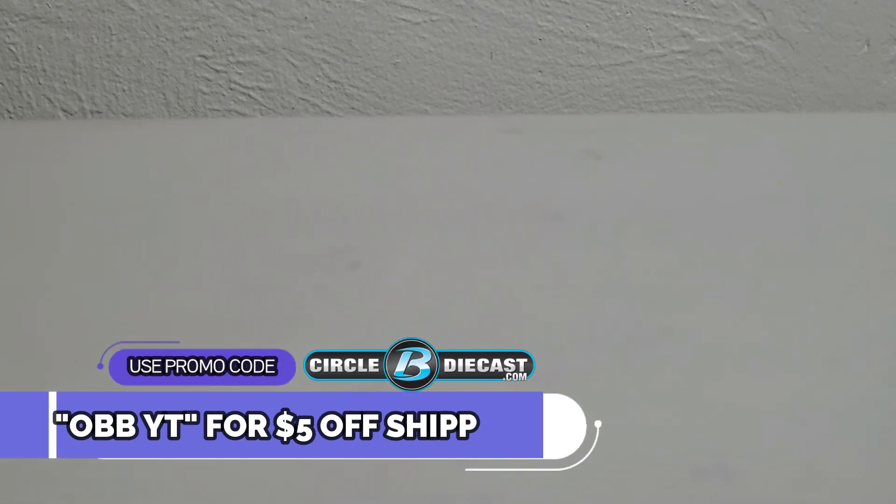What's happening y'all, this is OBB the diecast news guy bringing you another next-gen diecast review courtesy of our good friends from Circle B Diecast. Make sure to use that promo code OBBYT to get five dollars off shipping on your next purchase of thirty dollars or more.